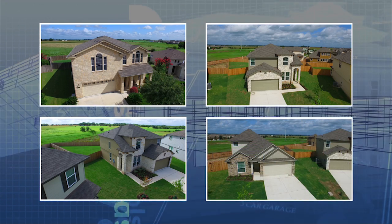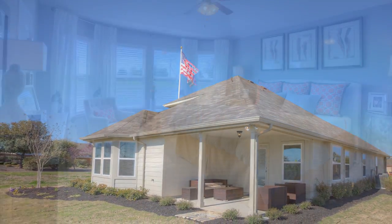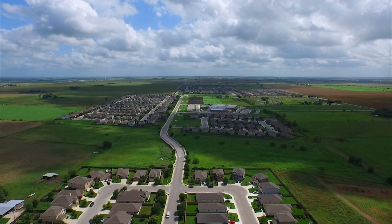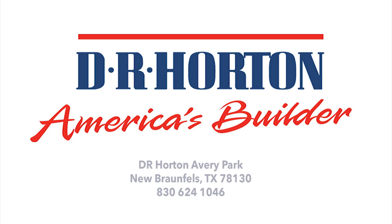Homes are ready now, so don't wait. Stop by our beautiful model home for more information on how to make Avery Park the place you call home.